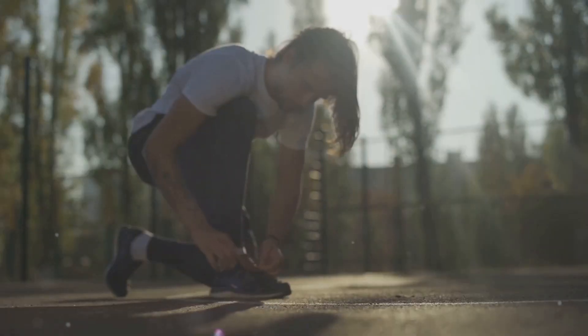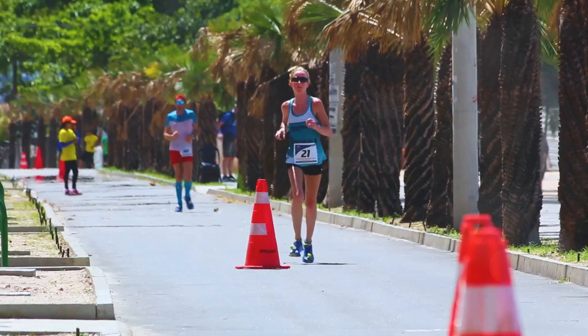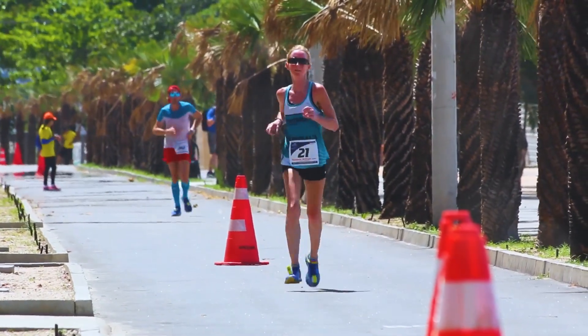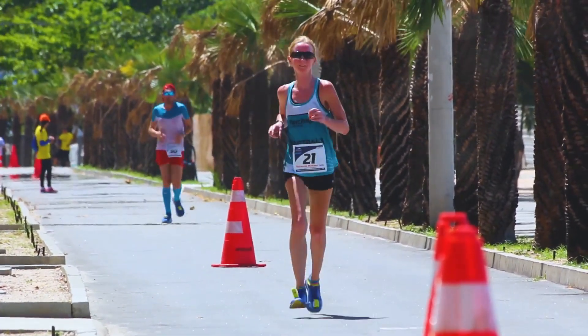Hey runners! Are you ready to take on the challenge of a half marathon? Whether you're a beginner or just looking to improve, I've got you covered with essential tips to help you cross that finish line with confidence.